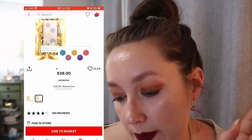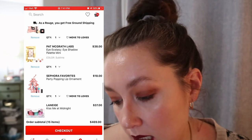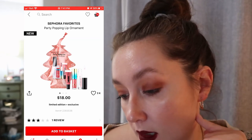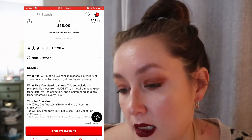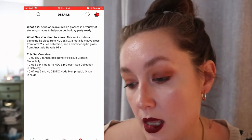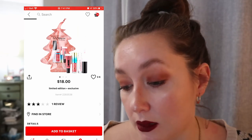There's another Sephora Favorites ornament — the Party Popping Lip Ornament, also $18. It has three lip products: the Anastasia Beverly Hills Lip Gloss in Moon Jelly, a Tarte H2O Lip Gloss in Getaway, and a Nudestix Nude Plumping Lip Gloss in Nude. I already know I like the Anastasia and Tarte lip gloss formulas, and I've always wanted to try the Nudestix glosses. I'm probably going to get this one for sure — plus it's shaped like a little tree, which is so cute.